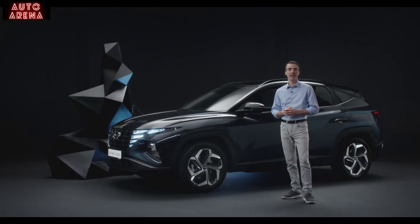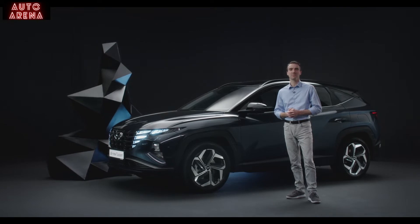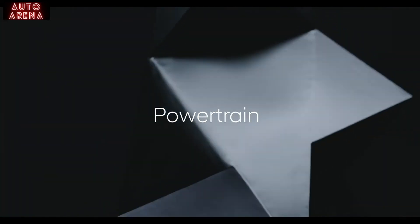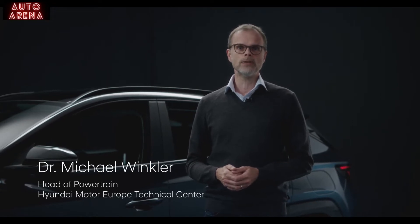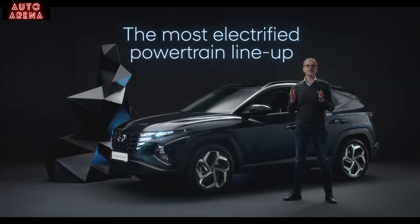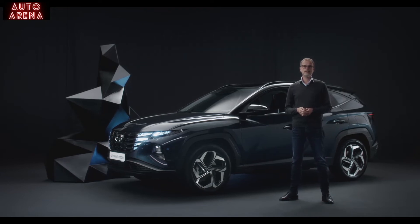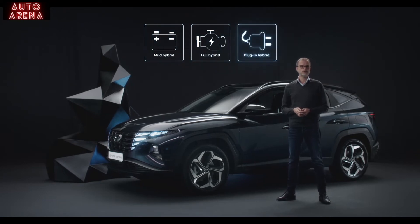I'll now hand over to Dr. Michael Winkler, who will discuss the Tucson's powertrain lineup. Let's take a look at how the all-new Tucson stands out in terms of powertrains. It has the most electrified powertrain lineup in its segment, with gasoline and diesel 48-volt multi-hybrid, full hybrid, and plug-in hybrid options.